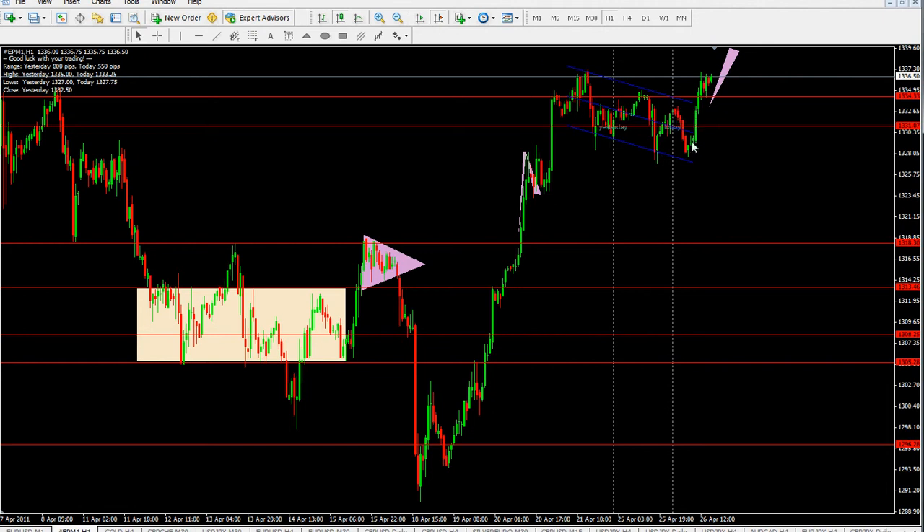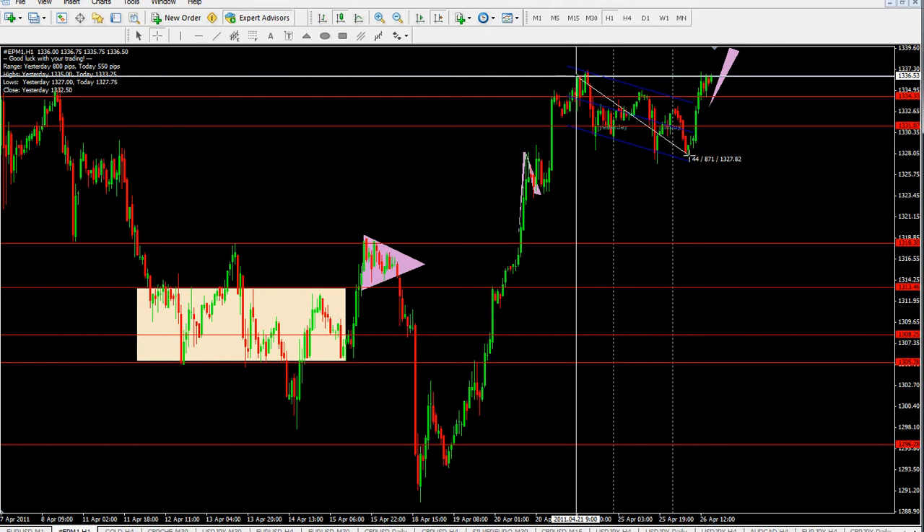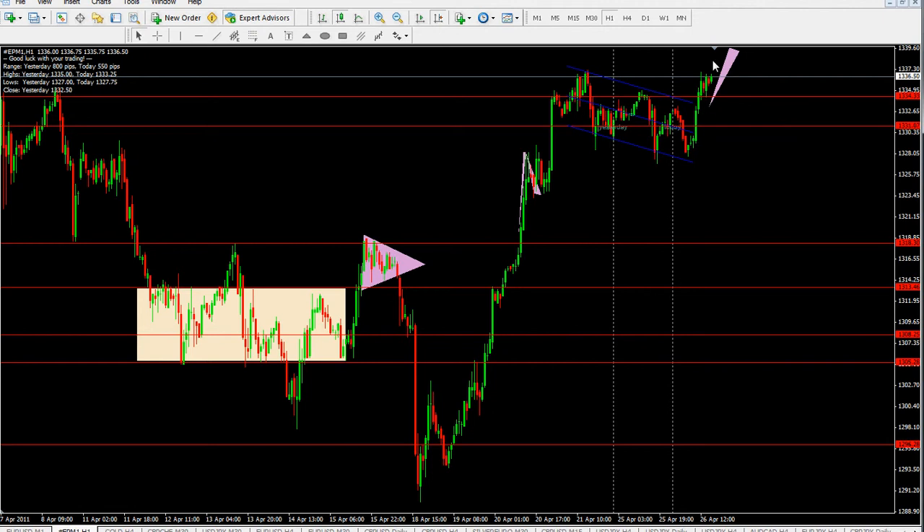Here we got no serious sellers at the market at this block, and it is a particular situation where if some strong buyers come up to the market, they will move it to the upside very strongly and significantly.